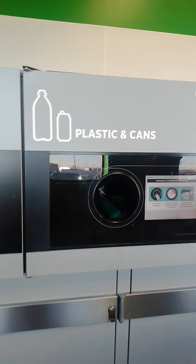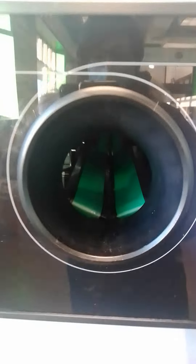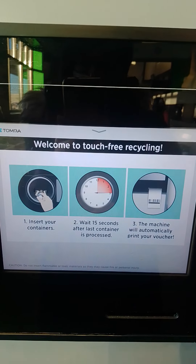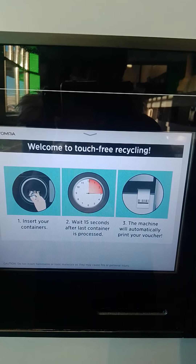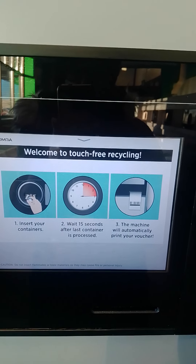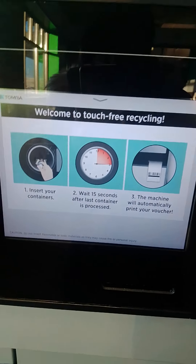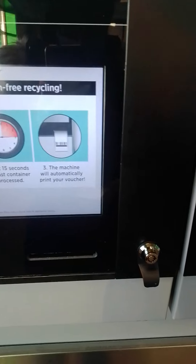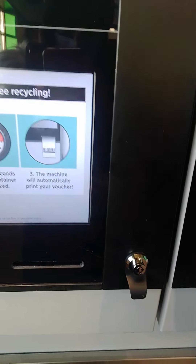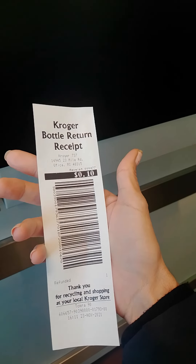This is the plastic and cans. All you're gonna do is place your can or your bottle in here. It says insert your container — wait 15 seconds after the last container is processed and the machine will automatically print your voucher. I just turned one in and this is the voucher that they gave me.